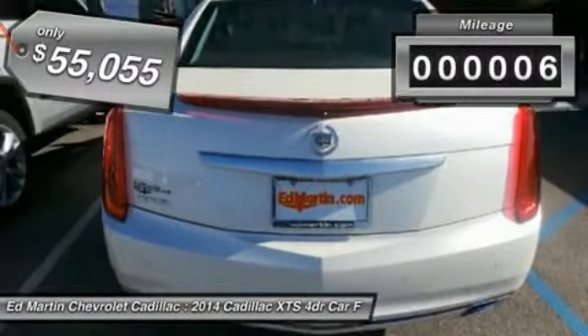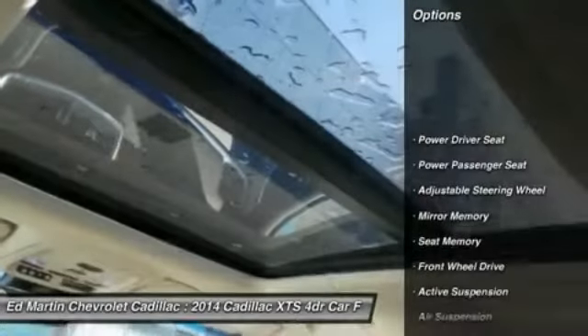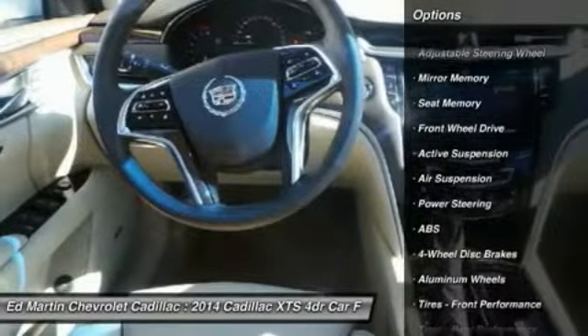This vehicle has less than 100 miles. Here are some of this vehicle's great options: remote engine start, steering wheel audio controls, and anti-lock braking system.